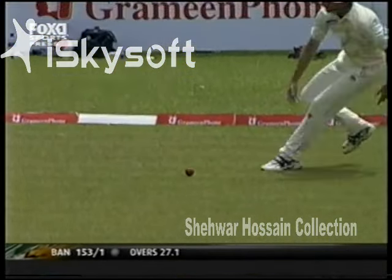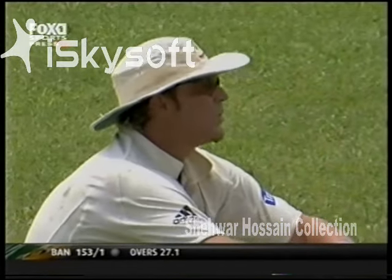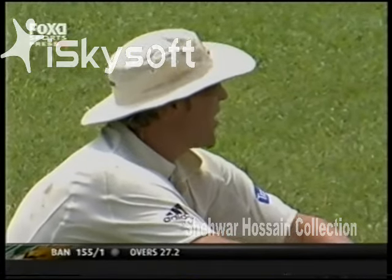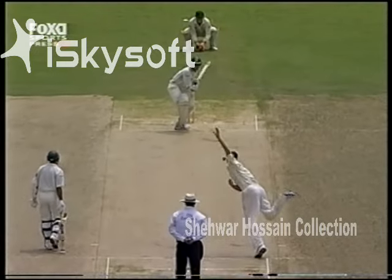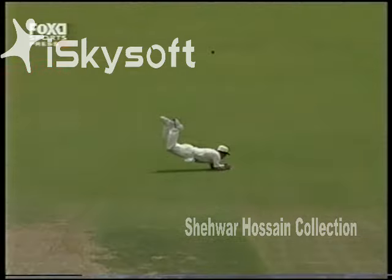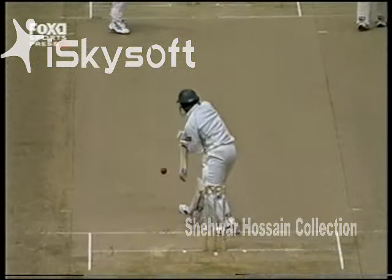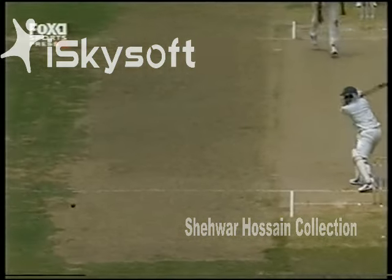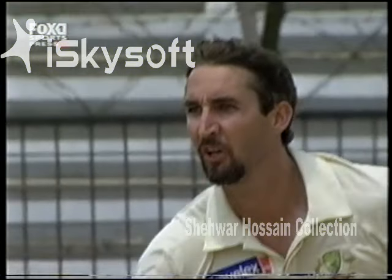A chance there — Shane Warne at wide second slip, almost third slip. It went to his wrong hand, to the left hand. He's the only slip fielder there, but it's got to go down as a chance. Nafis on the front foot again — good attempt from Warne, who usually pulls those ones in. He had to go to his left and it went fairly quick — very good attempt, but not so for the Australians.